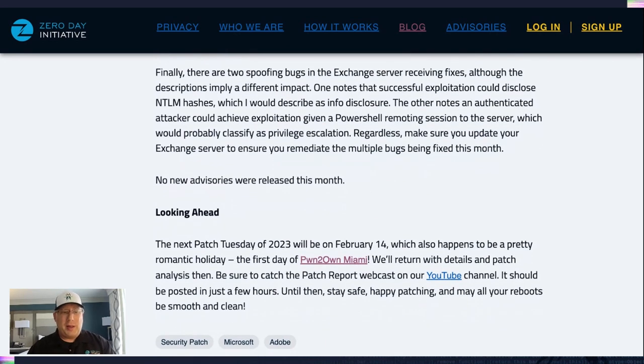Our next Patch Tuesday is going to be February 14th. I will return on location in Miami Beach for Pwn2Own Miami. We're going to do something special — instead of me recording and editing, we're going to do it live straight from the hotel room in Miami Beach. That'll be your chance to ask questions live on the air. Hopefully we get some good participation. Until then, everyone, please take care, stay safe, and may all your reboots be smooth and clean.